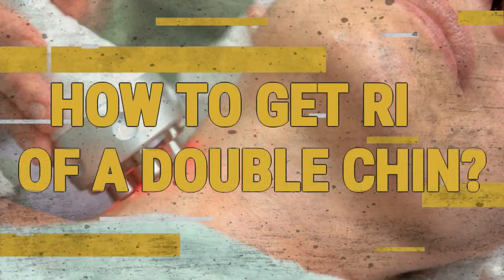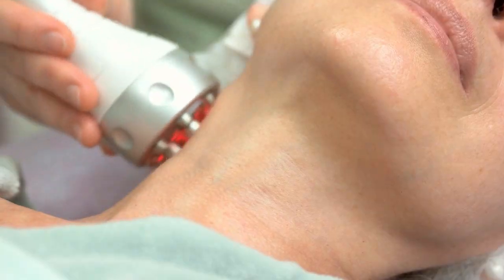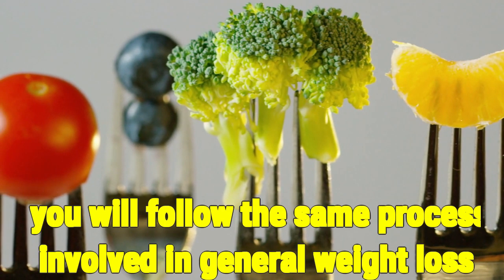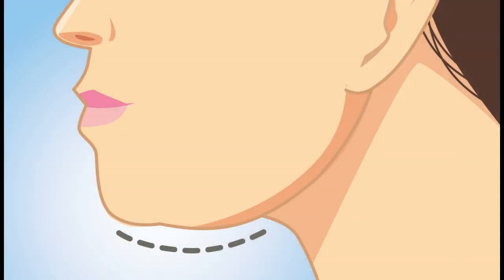How To Get Rid Of A Double Chin? If you want to get rid of double chin issues for good, the steps you need to take are not particularly groundbreaking. In fact, for the most part, you will follow the same process involved in general weight loss, as a double chin is primarily the result of excess fat collecting beneath the chin. Reducing your overall body weight and fat percentage will be a contributing factor in helping you to lose the fat chin. Here's how to get rid of a double chin.